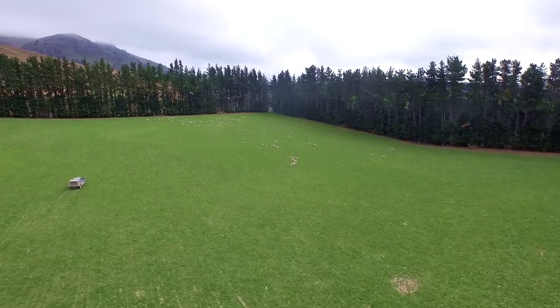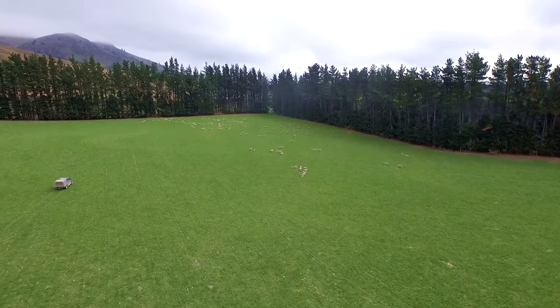I really enjoy working with animals. I like being outside — that's a great part of the job. I like knowing that I'm producing something and I like knowing that that's a high quality product.